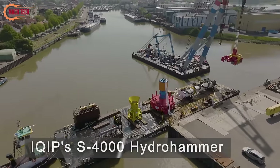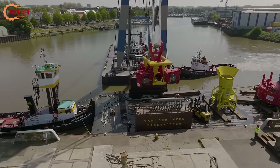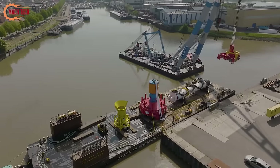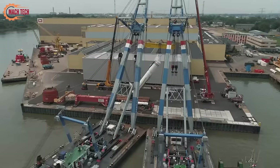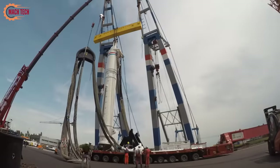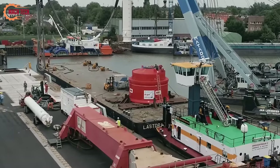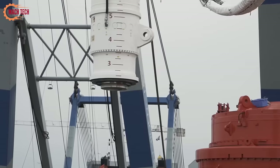The IQ IPS 4000 Hydrohammer, equipped with pulse technology, flange pile upending tool, and a receptacle for a combi lifting tool 3000T, marks a significant advancement in offshore wind farm foundation installation. This state-of-the-art equipment, being loaded out from IQ IPS yard in Slidrecht, is designed to meet the complex demands of modern offshore construction projects. The S 4000 Hydrohammer, with its precise pile driving capabilities, ensures enhanced efficiency and accuracy in foundation setting. Coupled with innovative pulse technology, it reduces underwater noise pollution, addressing environmental concerns. This loadout symbolizes IQ IPS's commitment to delivering cutting-edge solutions for the renewable energy sector, emphasizing sustainability, efficiency, and precision in offshore wind farm development.